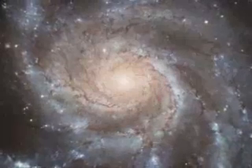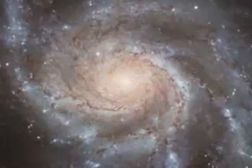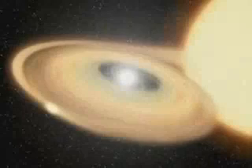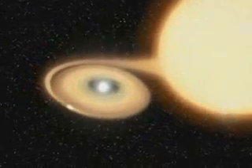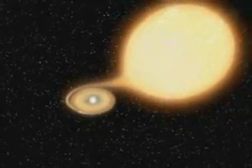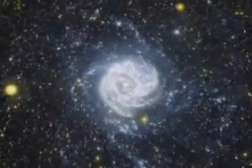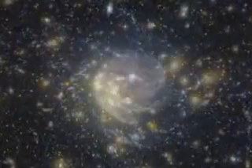How are galaxies born and how do they grow? Since its launch in April 2003, NASA's Galaxy Evolution Explorer has photographed in ultraviolet light hundreds of millions of these island universes across nine billion years of time, helping piece together the evolution of these cosmic species.